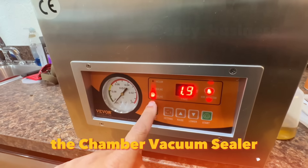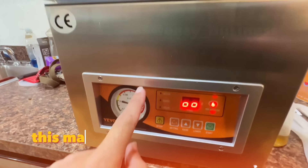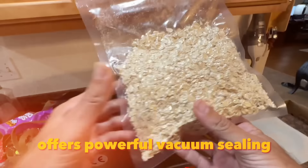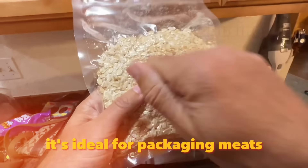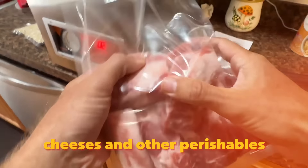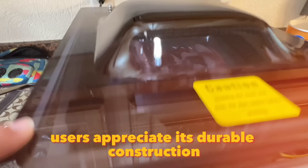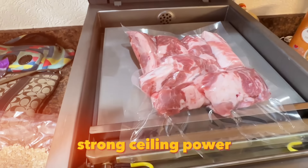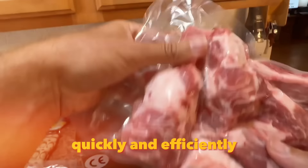The Chamber Vacuum Sealer is a game-changer for food businesses. This machine, priced at around $300, offers powerful vacuum sealing for preserving food freshness. It's ideal for packaging meats, cheeses, and other perishables. Users appreciate its durable construction, strong sealing power, and the ability to handle large quantities of food quickly and efficiently.